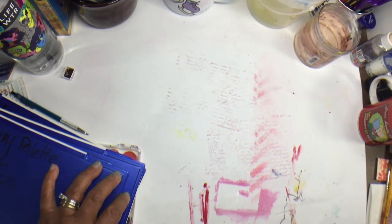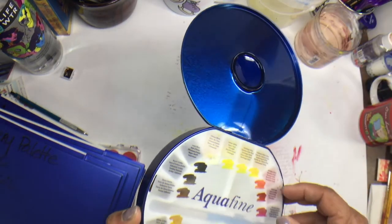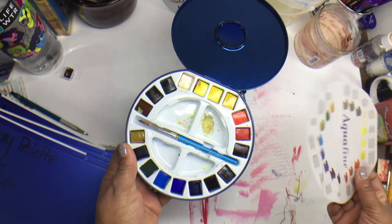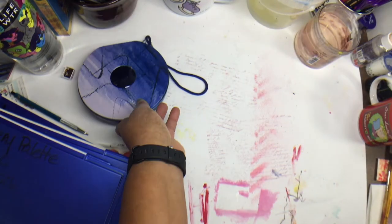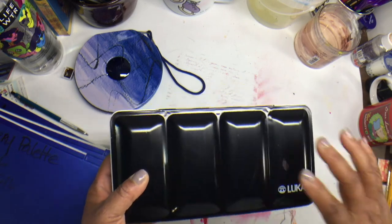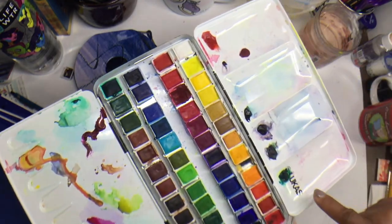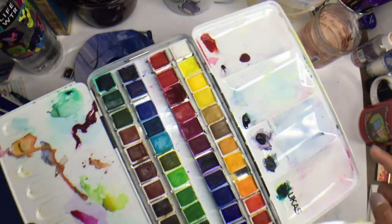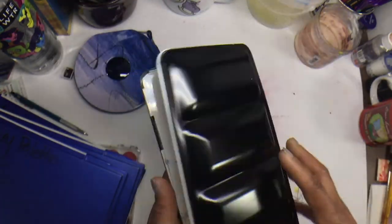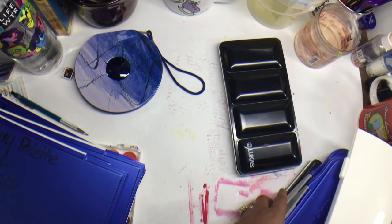I found this little Aquafine by Daler Rowney that I like playing around with — I throw it in my book bag when going out. I've got another Lucas 48-set pan, and I think I may have added some Daniel Smith colors to it just to add variety or try them out. Just a couple more and we are done with watercolors, because this is a bit ridiculous.